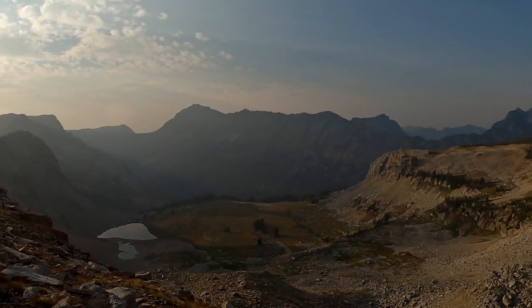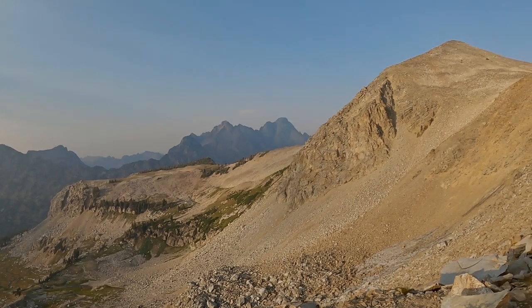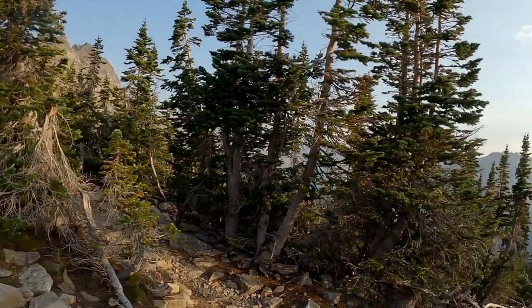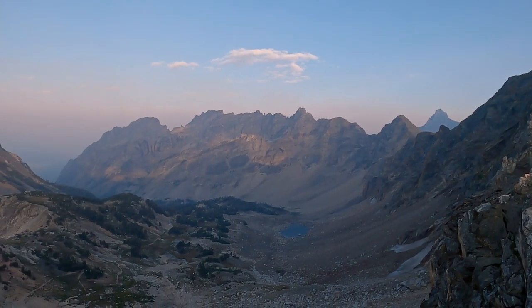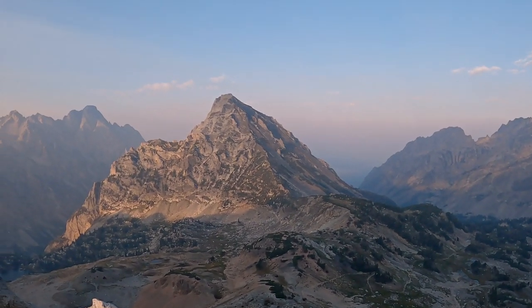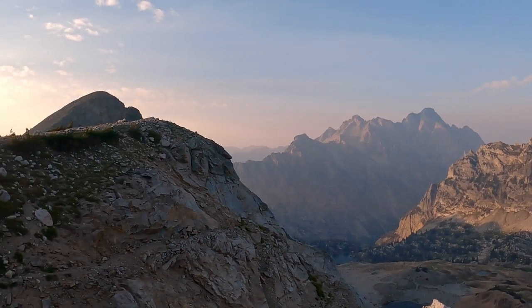I'm looking out over Paintbrush Canyon. Going to head along the ridge and then drop down in. Way down below you can see the trail we're going to cruise down.